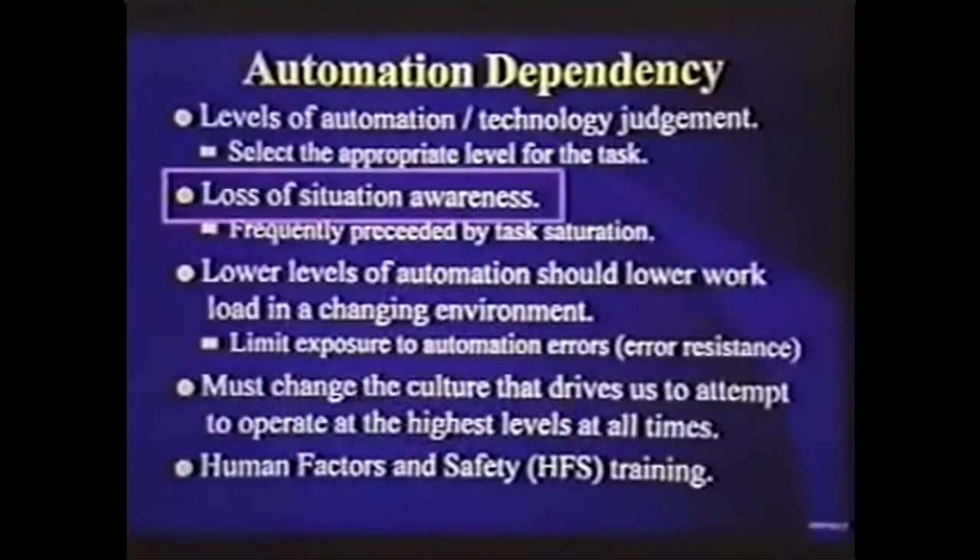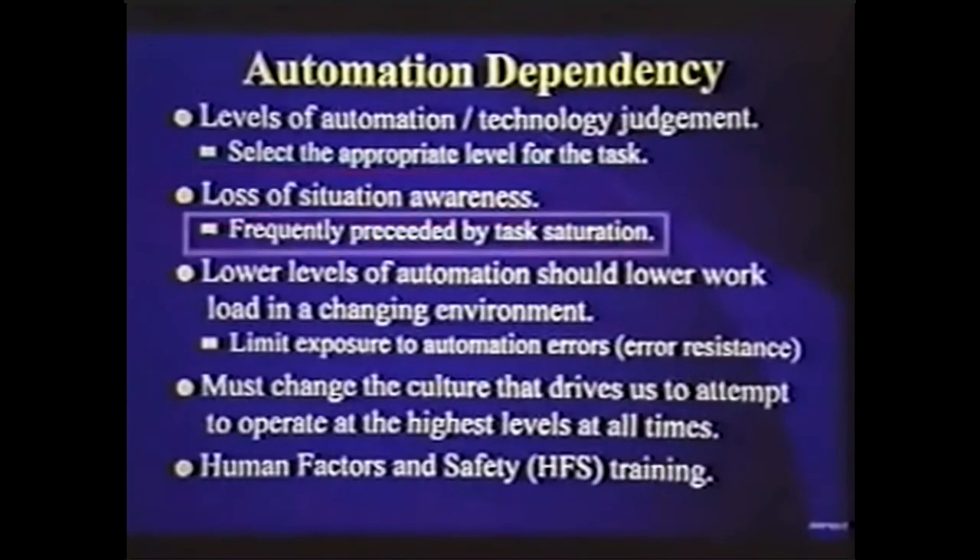As we study the accident history, what we find in the vast majority of cases is this: the two-man crew has lost situation awareness. How did that happen? The two-man crew became task-saturated. And how did they become task-saturated? In the vast majority of accidents, they became task-saturated because they were trying to operate at too high a level of automation with a rapidly changing flight path requirement. They needed to drop down a level in order to maintain their situational awareness and reduce workload.